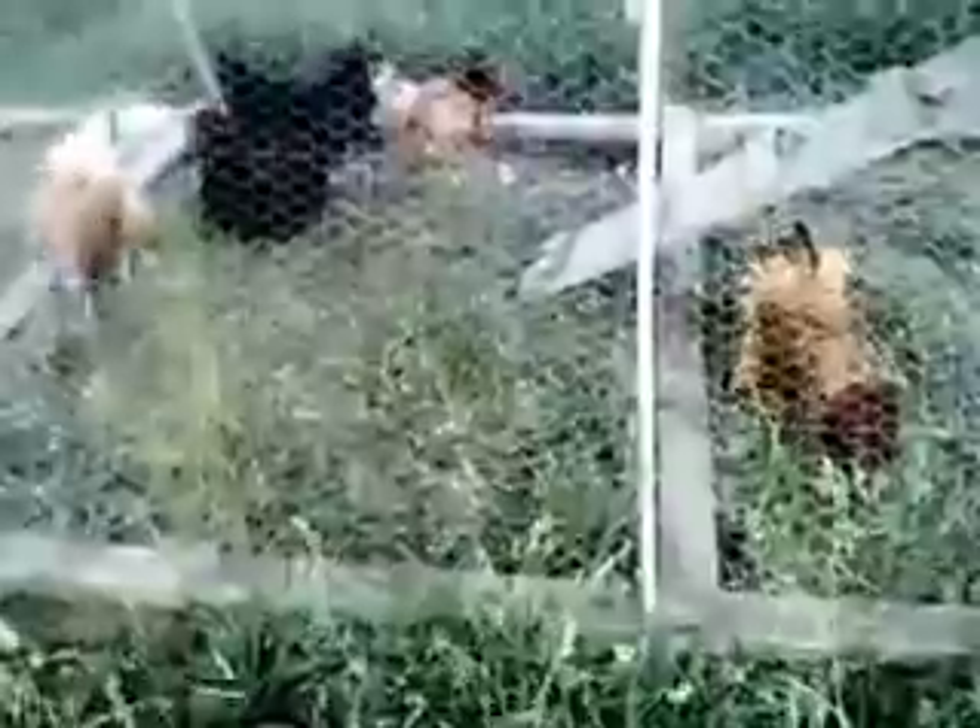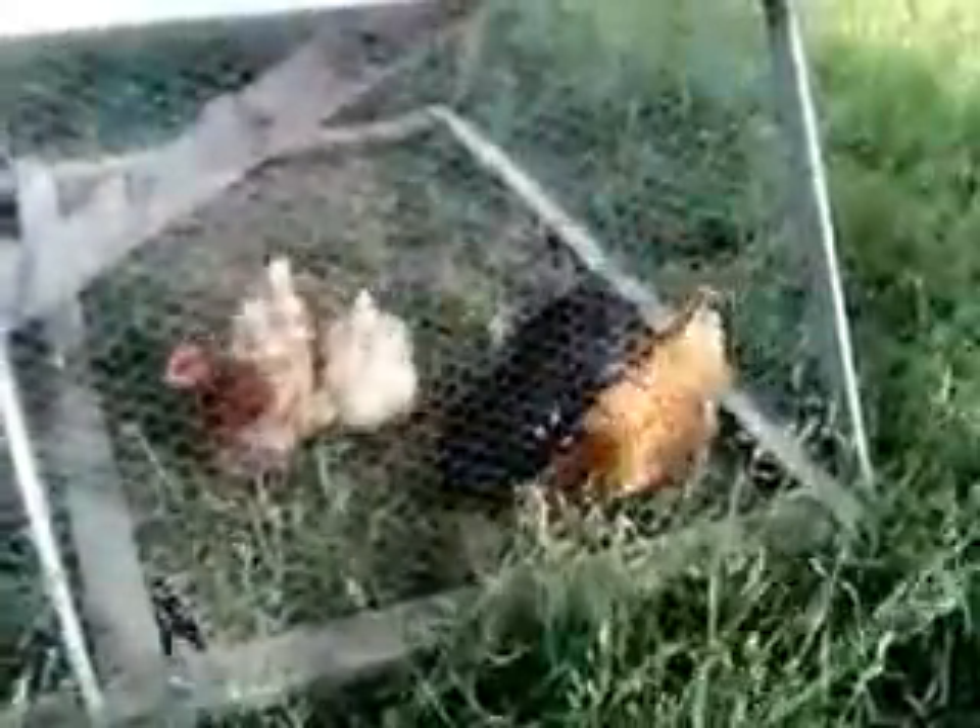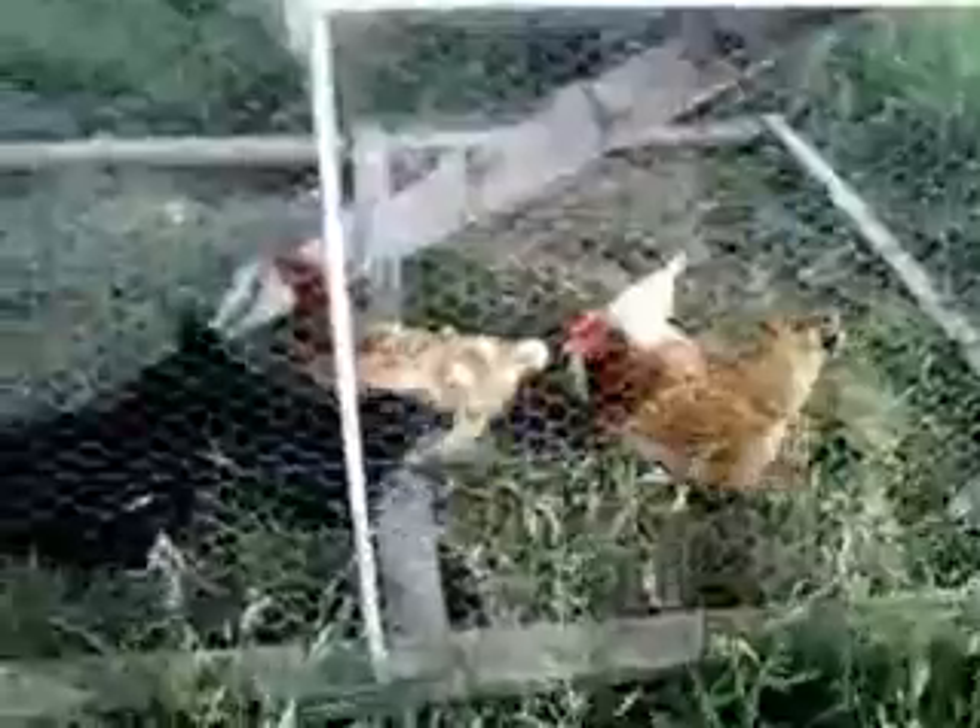This is one of our chicken tractors — we have two, and this is the smaller one. It houses six birds, and about once a week we move this onto a fresh patch of grass so they also have fresh forage all the time, with access to all the greens and bugs they can get in this space. This is an A-frame chicken tractor — up top is the coop, with a ladder inside that goes up. The coop has a solar powered light inside, a door for us to open, a nesting box with lots of straw, and a perch for them to perch on at night.